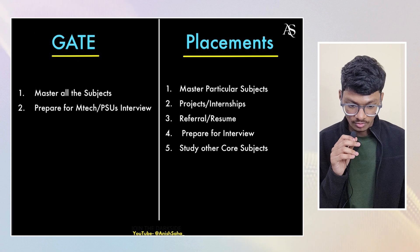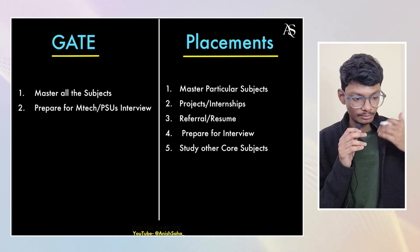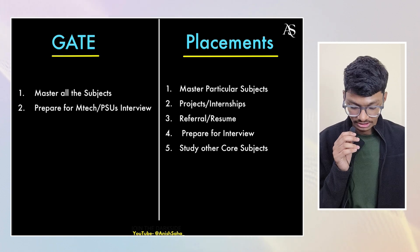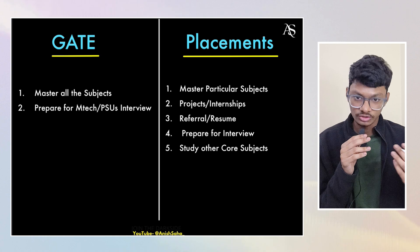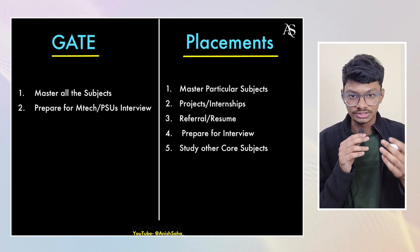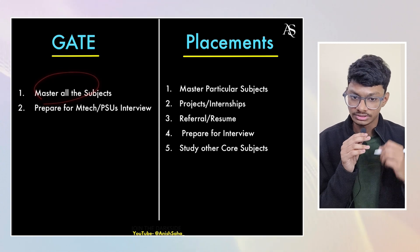For GATE, you have to master all subjects. Whichever branch you're appearing for in your GATE exam, there will be around 9 to 12 subjects depending on your branch, and you have to study all of them. The weightage is mostly equal, with a few subjects of lower weightage, but mostly equal. You have to study all the subjects thoroughly.